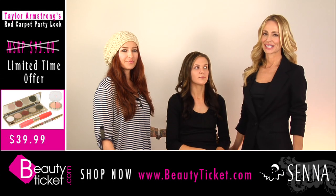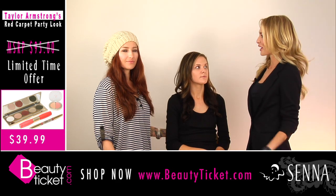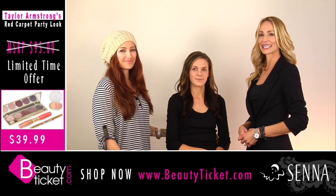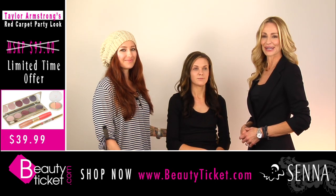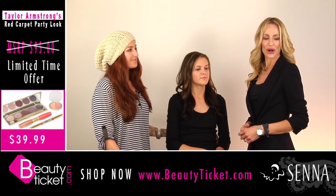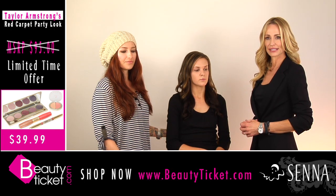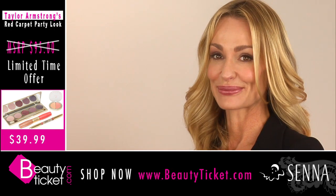Hi, this is Taylor Armstrong for BeautyTicket.com. I'm here today with Erin Moffitt, professional makeup artist and my own personal makeup artist who helps me get red carpet ready time and time again. Today we're here also with Cine Cosmetics, and they put together several looks for us to help you get red carpet ready at home.